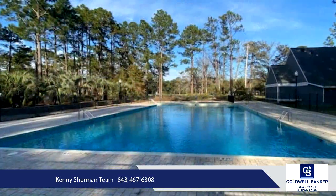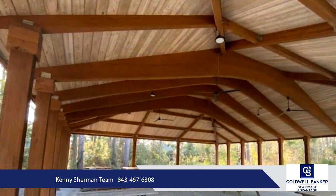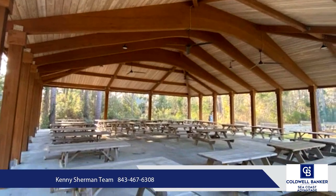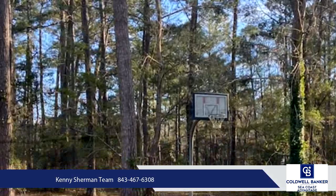Equipped with a two-car garage and screened-in patio, and situated on a highly sought-after large near-half-acre lot, there is plenty of space to make loving memories with friends and family.